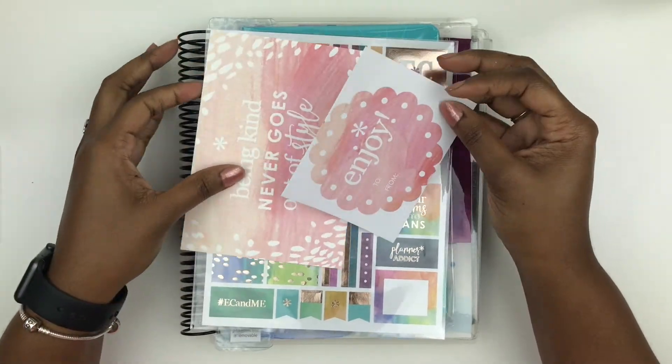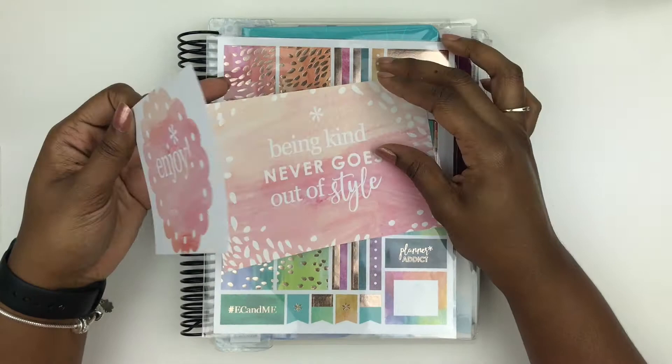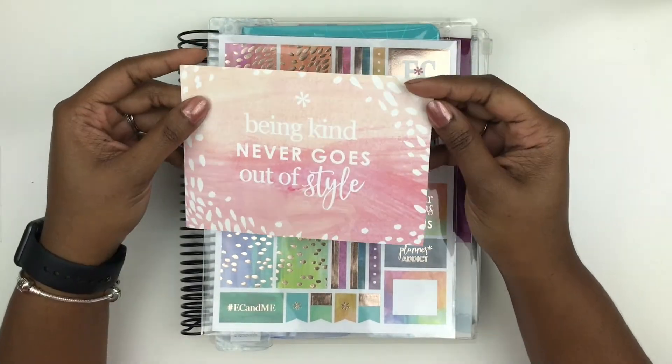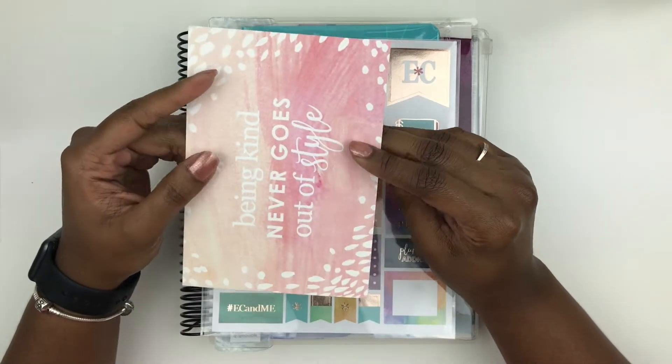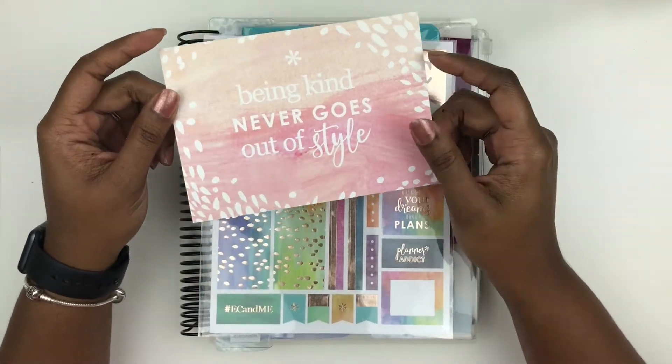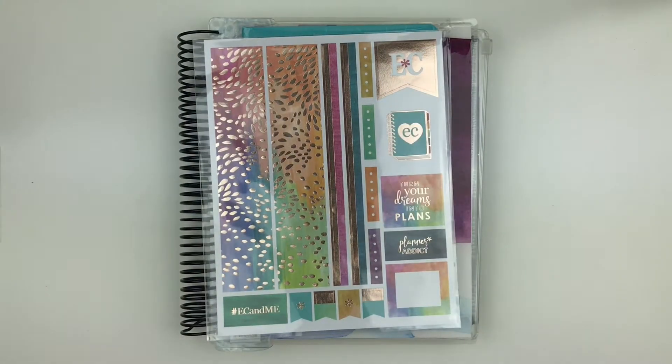So we're back. I'm going to go ahead and start with the freebies on the top. We have this enjoy gift label and then we have this postcard — 'Being kind never goes out of style.' I actually do use these. I've used them a couple of times to hang up in my office and I've actually sent one to a family member once. So those are always great for decor.